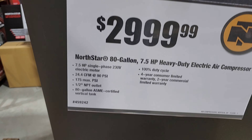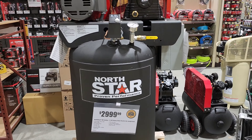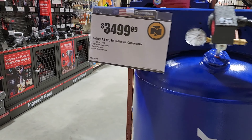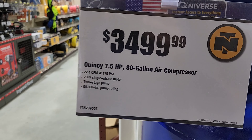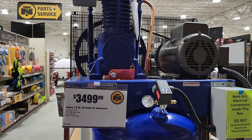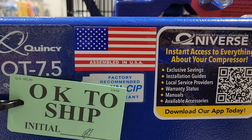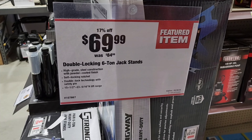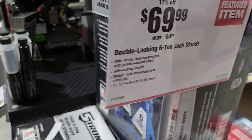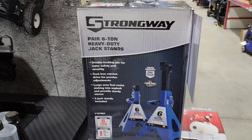They do have compressors — this is something I'll be getting into in the future, so we'll skip on this for today. I need one eventually; I use a compressor every day at work non-stop, so I need to get something durable. I'm going to do some research — assembled in the USA. And this is a six-ton jack stand for $69.99 — I don't remember what the Daytonas go for, but you can look it up and see for yourself.